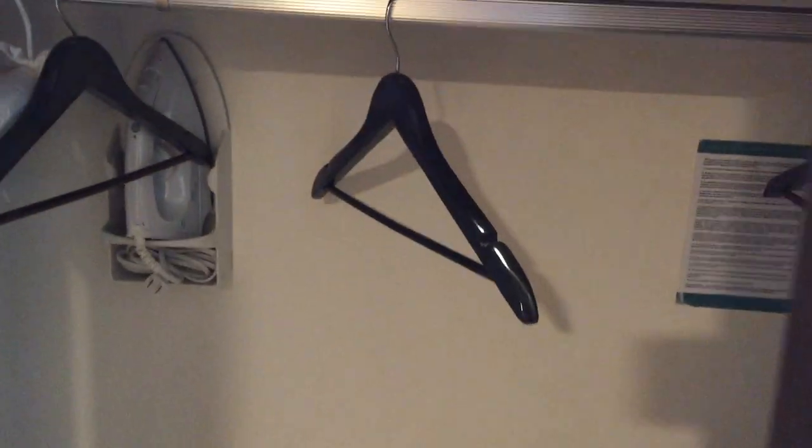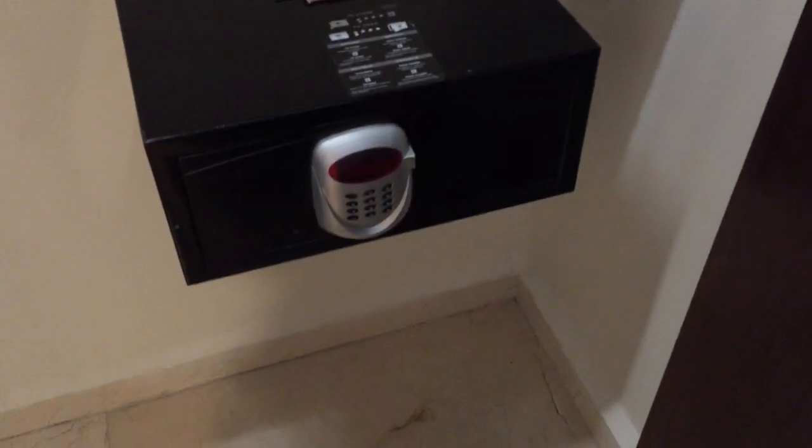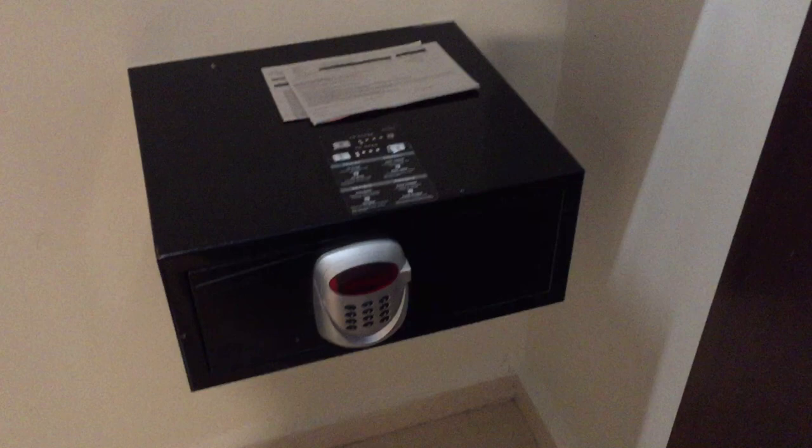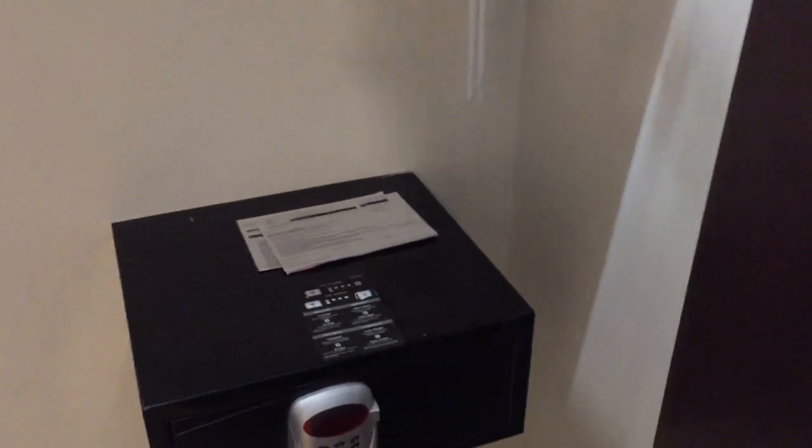The automatic light in the bathroom was really nice — a sensor light. More closet space, and a safe that was very easy to use: four numbers, push the star key to lock it, then four numbers to unlock it. Lots of room in there for a laptop, electronics, all that kind of stuff.